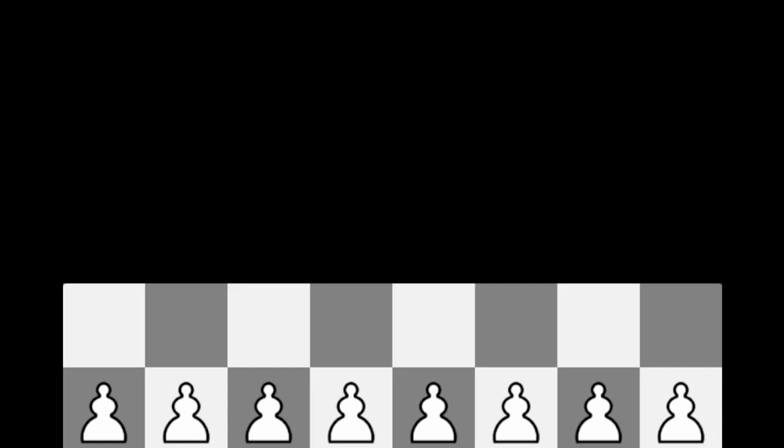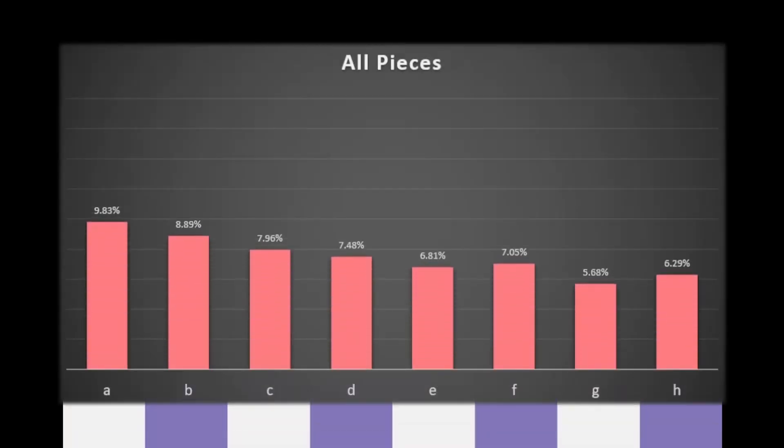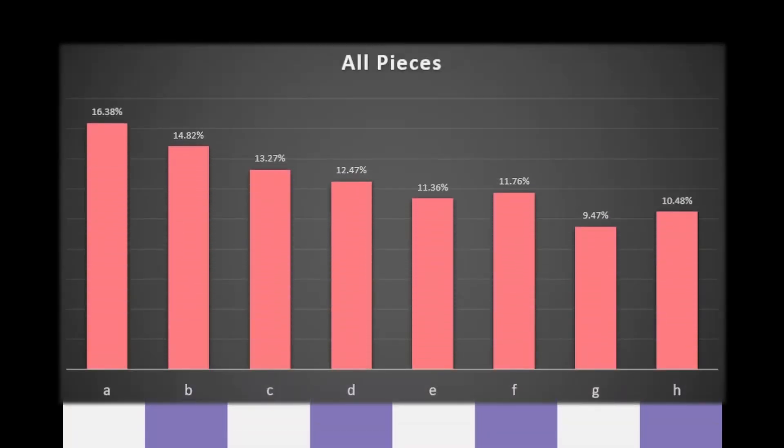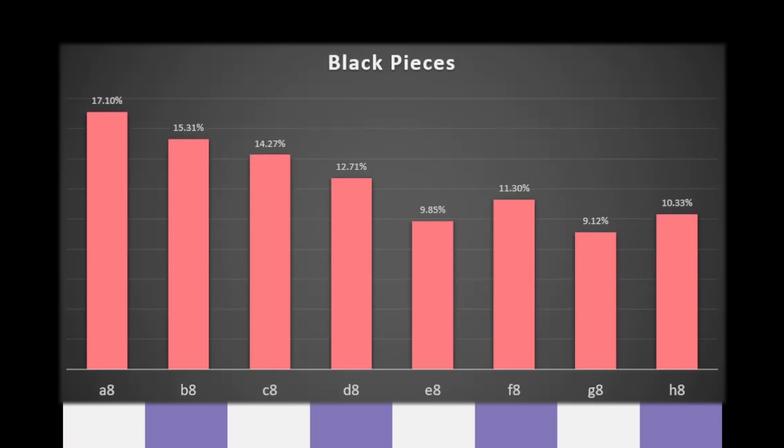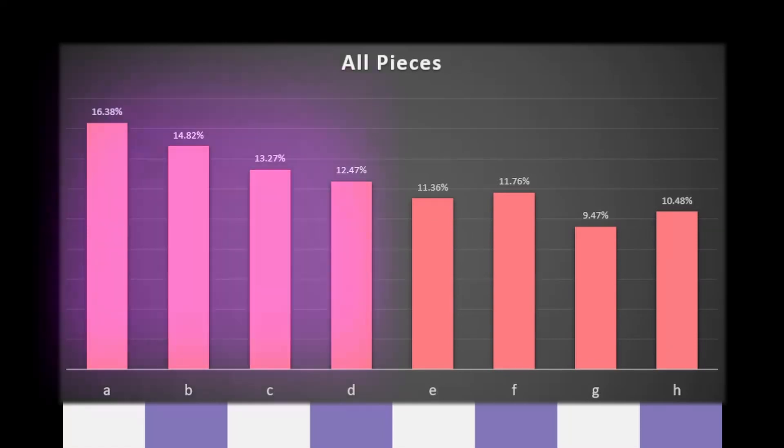And now it's time to see the results. And this picture doesn't really change if we only focus on white or black pieces. So as you can see, most promotions happen on the queen side, the a-file having the most.